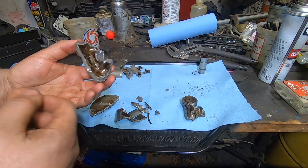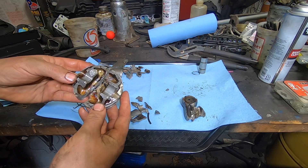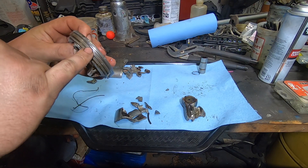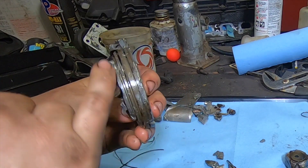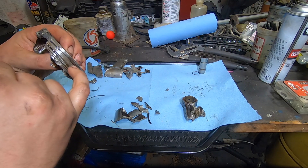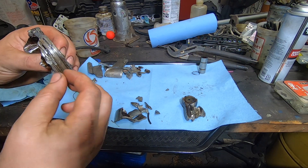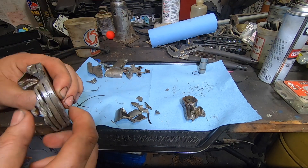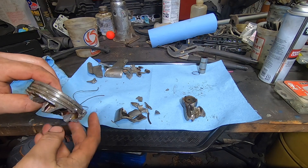The piston is where most of our evidence lies. On the top side — or bottom side — we have most of the pieces, and importantly the ring lands are intact all the way around on both pieces. I've broken these motors before from too much timing, and usually the second ring land cracks and floats around — the car runs decent but burns oil and has low compression on that cylinder. That is not the case here.